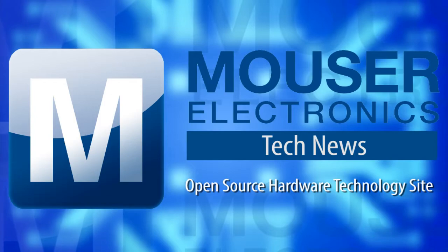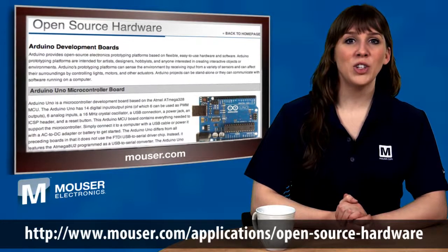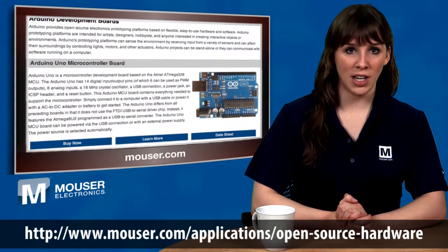Mauser Tech News — get the latest electronic component news here, first. Mauser Electronics announces their new open source hardware technology site.